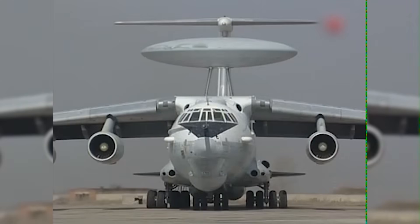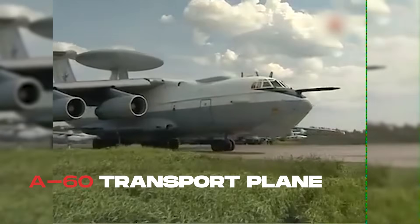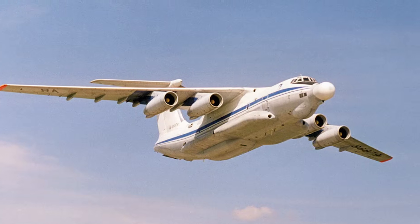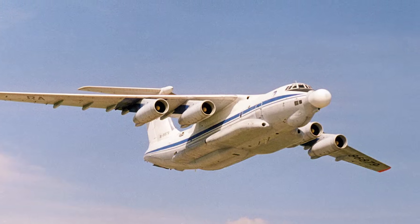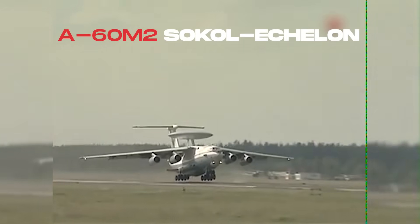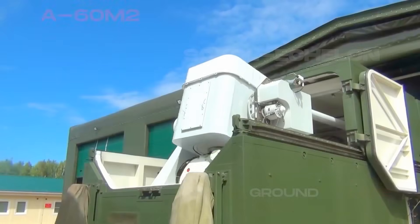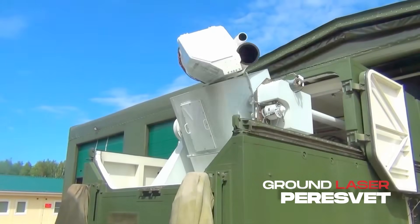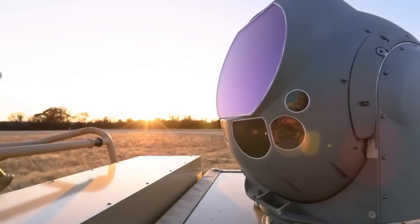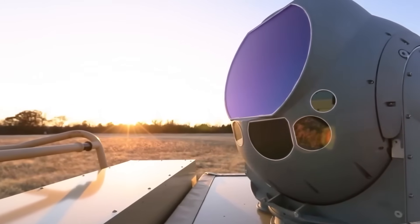And this isn't entirely new. In the 1980s, the Soviets tested the A-60, an IL-76 transport with a laser cannon strapped to its nose. It barely popped balloons, but the idea survived. Today, the project re-emerges as the A-60M-2 Sokol Echelon. Meanwhile, Russia already fields the Peresvet ground laser, claimed to blind satellites. The ambition is clear: move lasers from test beds into combat platforms.